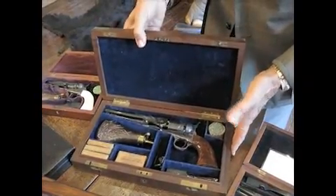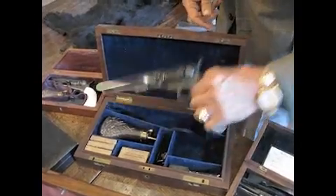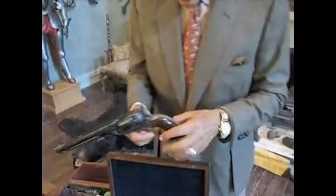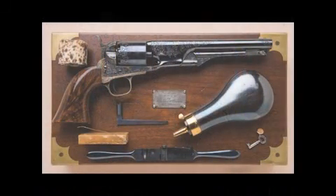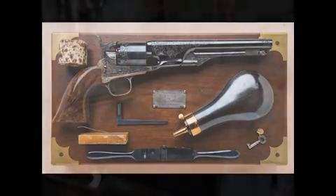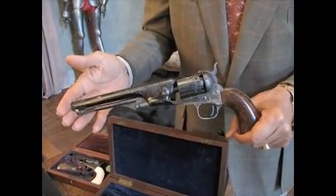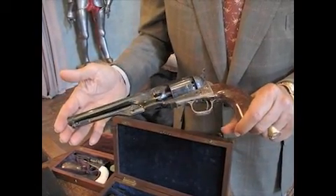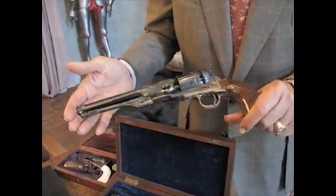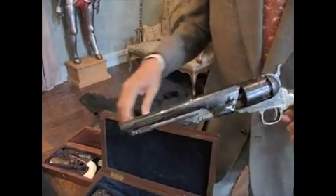Another fantastic ensemble of world-class status is this Colt Model 1861 Navy revolver that was presented by the Colt factory to Edwin W. Parsons. Parsons was the Colt shipping agent and president of the Adams Express Company, which actually shipped most of the Colt revolvers. This fantastic revolver is in mint, unfired condition, complete with all mint accessories.